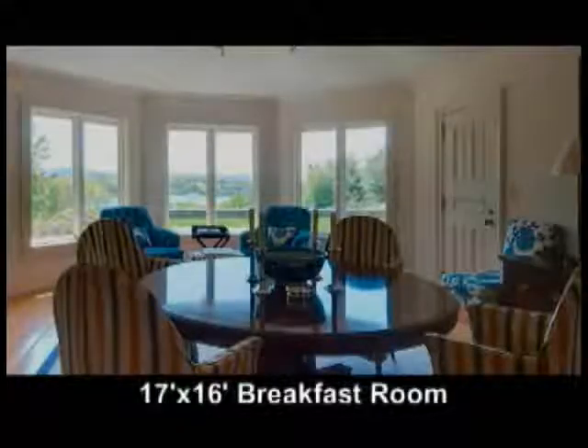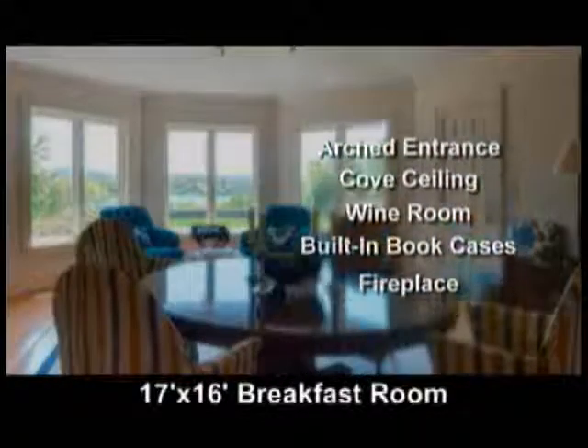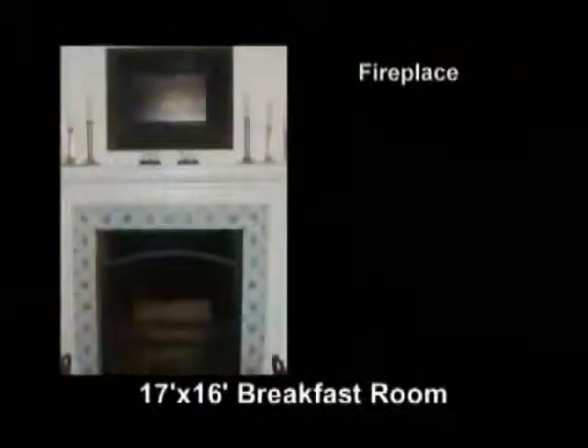The breakfast room is 17 by 16 with an arched entrance, cove ceiling, climate-controlled wine room, built-in bookcases, and a fireplace with a delft tile surround.